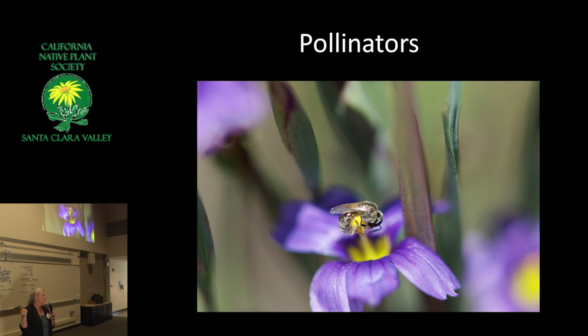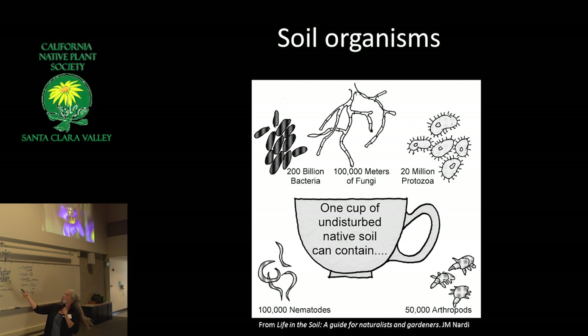Those are pollinators — that is a sweat bee or a small carpenter bee. Soil organisms always amaze me: in one handful of soil, there are more organisms than all the people on this planet. That is the foundation of every garden. When I talk about biodiversity, there's a wonderful book by James Nardi called Life in the Soil — if you want to know about soil, that's the book to get.